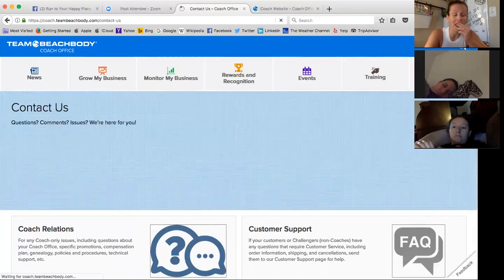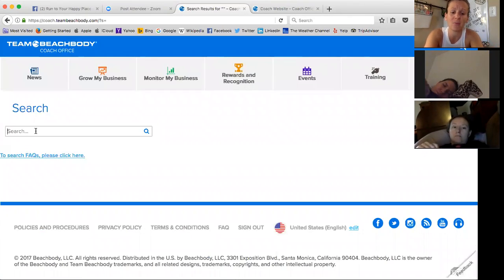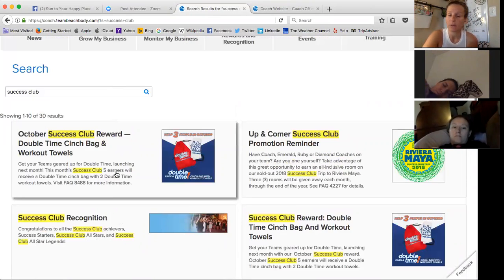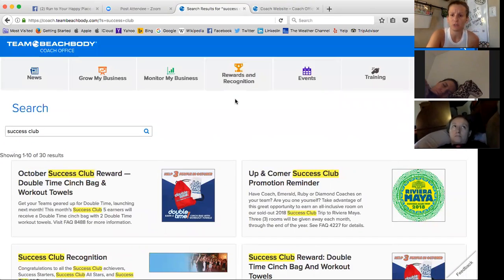The cool thing is they now have an active search bar, which they didn't have before — which is like, oh, I can't believe they didn't have that. If you want to know stuff like about Success Club, you can just search for it now. Anything related to Success Club will pop up — the Success Club trip, what it is, what the current reward is for hitting Success Club. Before there wasn't even a search option, so it's cool that now we can easily find things rather than having to dig through everything like on the old Coach Online Office.